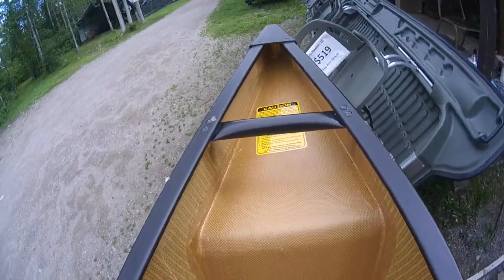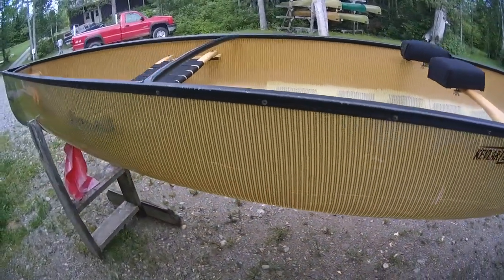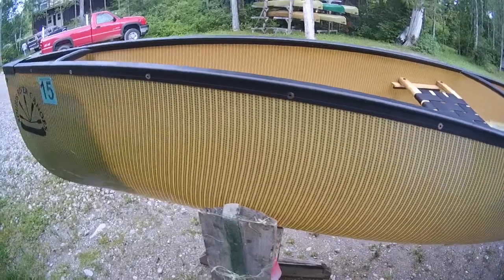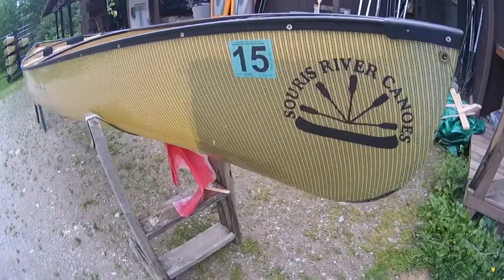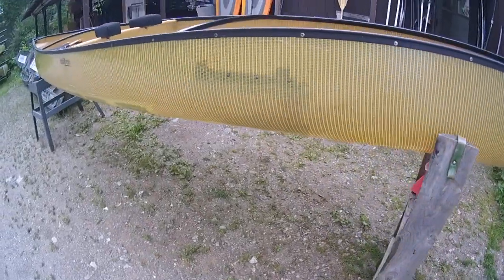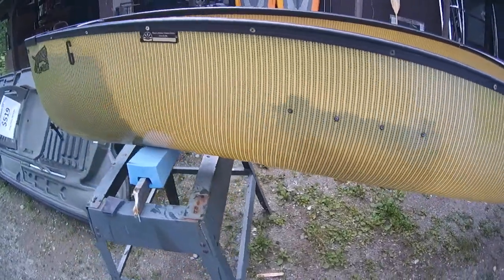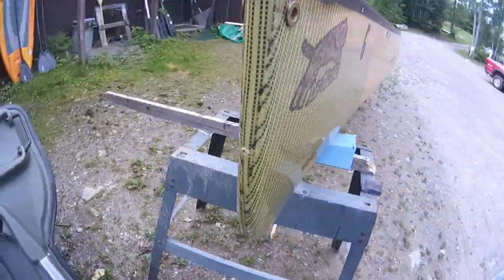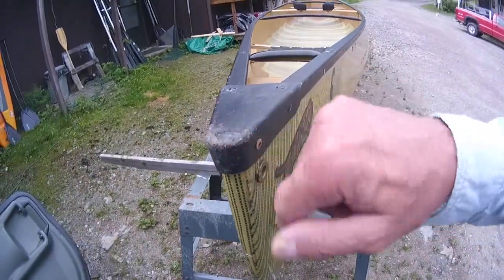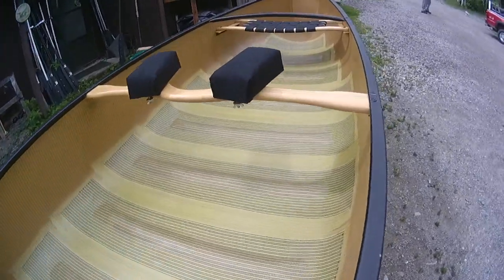Oh my god, it's leaking! Anyway, this is a beautiful canoe. This one will probably be listed on the blog. It's got some scratches, but it's in good condition — black trim, and even the end caps aren't ridiculously worn.